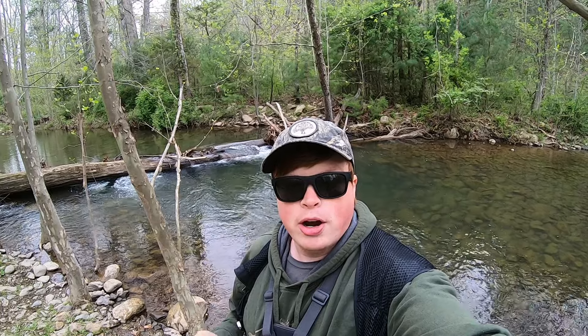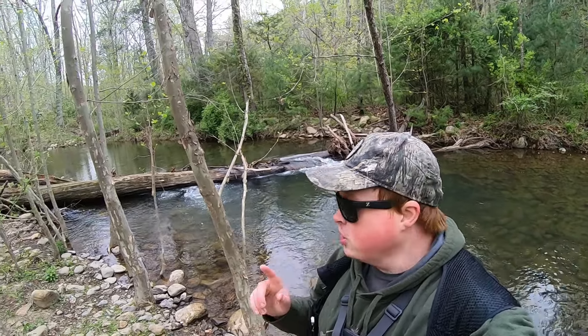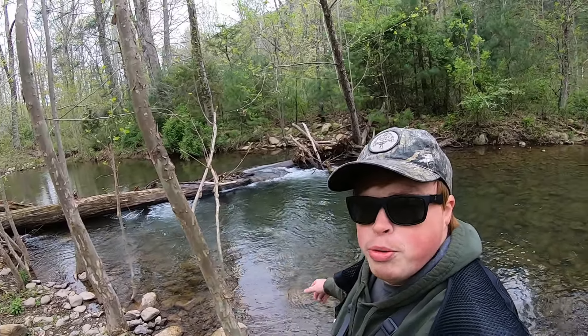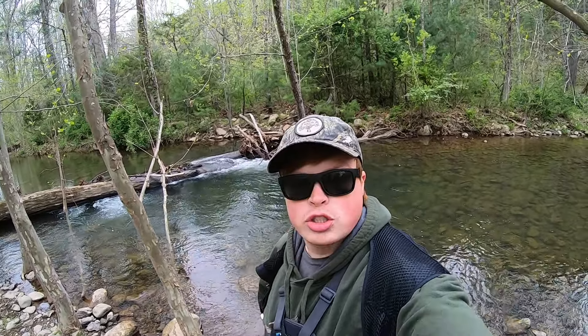Welcome back to another episode of Catching Limits. Today we are at Douthat State Park doing a little bit of camping, and this morning I've gotten out to do a little bit of trout fishing. As you can see behind me, there's a beautiful hole with a little waterfall — just a gorgeous spot.